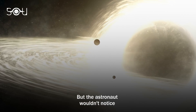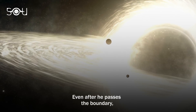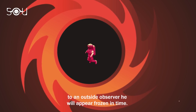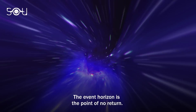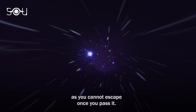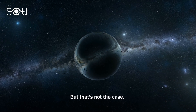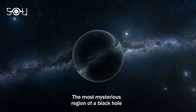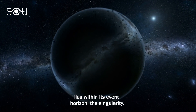But the astronaut wouldn't notice any difference at the event horizon. Even after he passes the boundary, to an outside observer he will appear frozen in time. The event horizon is the point of no return, as you cannot escape once you pass it. From the outside, it might seem that the story has ended, but that's not the case. The most mysterious region of a black hole lies within its event horizon — the singularity.